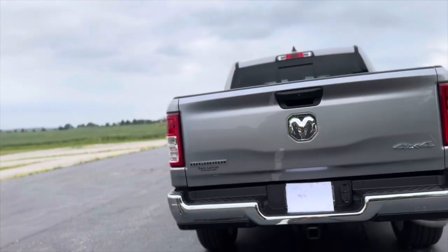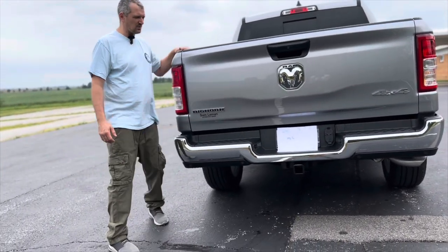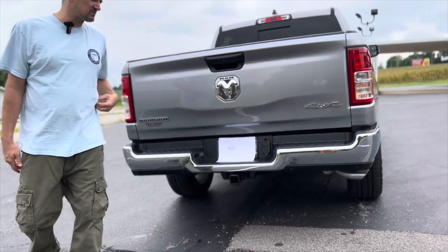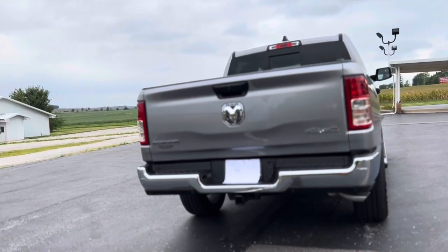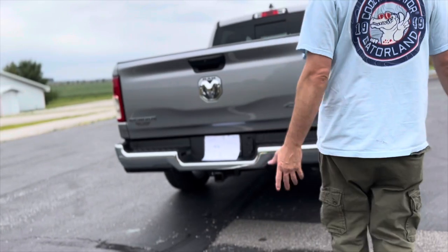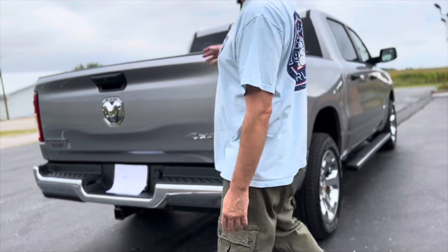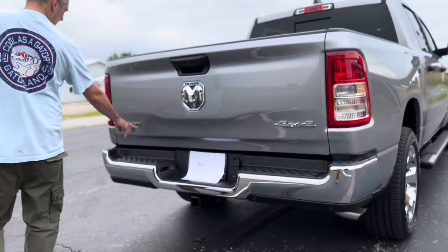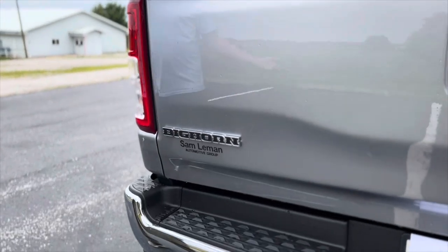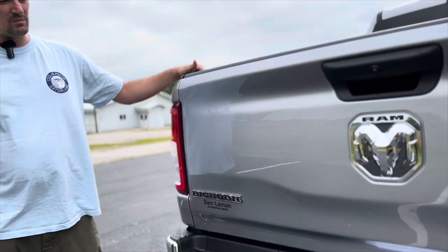One thing this truck does not have that my last truck — a 2021 — had is a step that came down here. This one does not have that, and that is pretty nice. There are just some features you gotta look at before you buy and decide what's important to you. This is actually the Big Horn model. For anybody that knows RAM trucks, you've got Big Horn, Laramie, Rebel, TRX — several of them. The Big Horn's kind of in the middle.